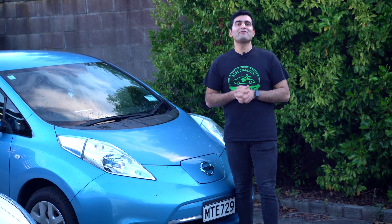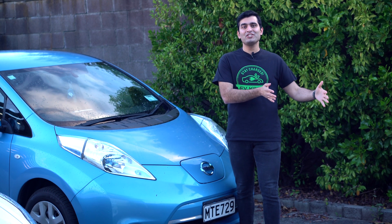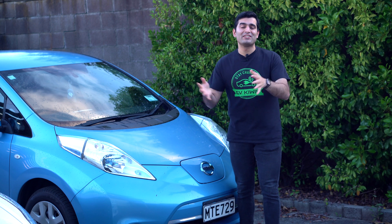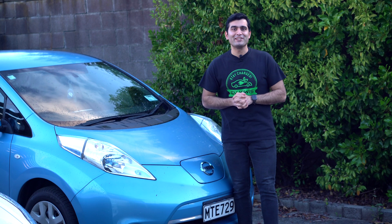In this part of the world, there are four different connectors for charging your EV. Two of them relate to level one and level two charging, which we're talking about in this video, and two are for DC fast charging, covered in the next video. Once you know which EV plug applies to your car, you can forget about the rest.